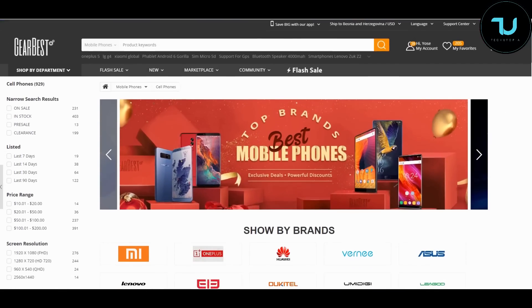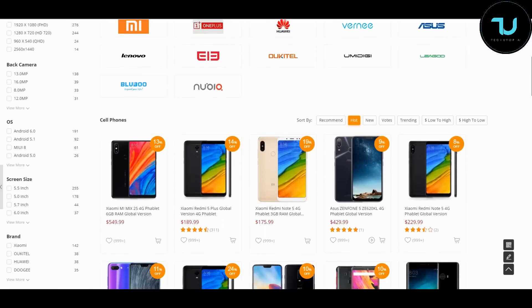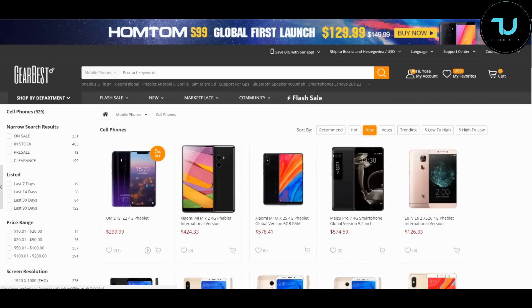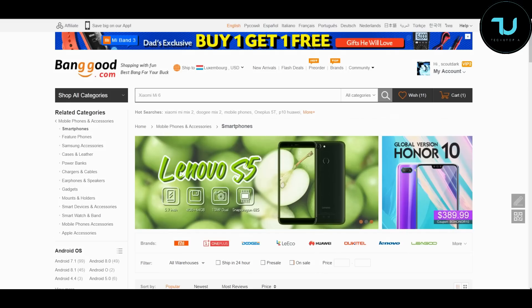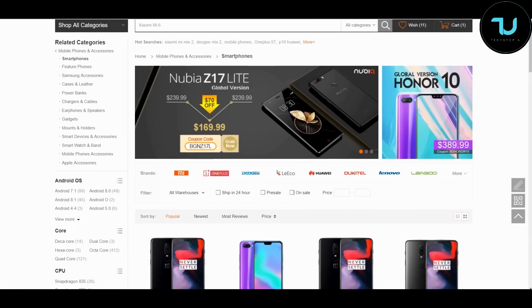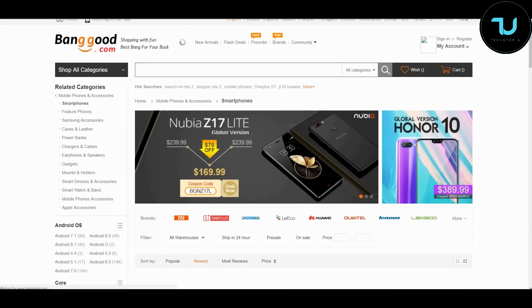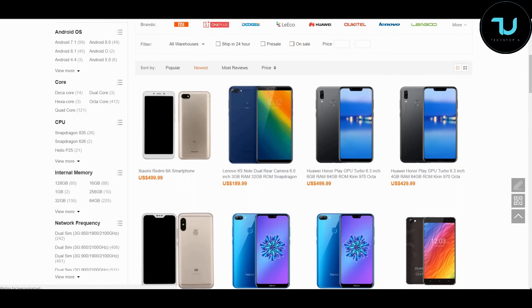Have you ever wondered where to buy smartphones from China? That's Gearbest.com and Banggood.com — the two most reliable sites for online buying. Use my promo links in the description to purchase anything — that's the best way to support me.